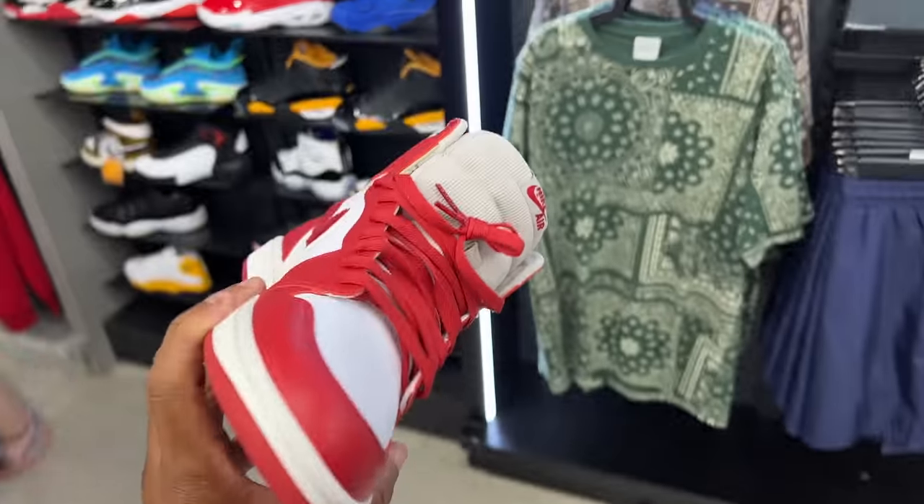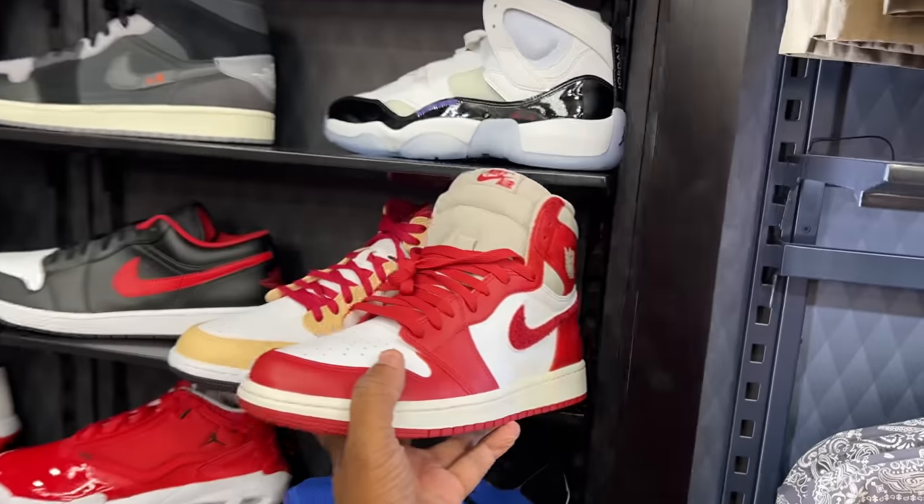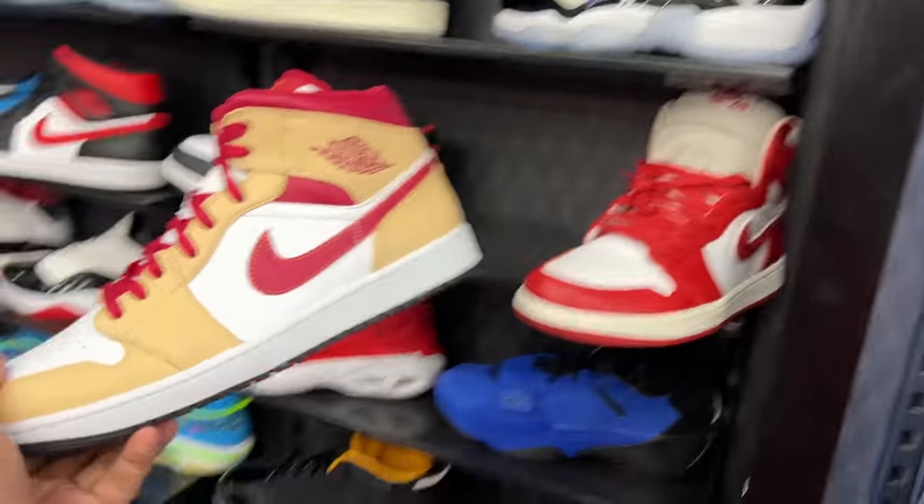These joints actually fit, man. It doesn't feel tight or snug, but I feel like a half size bigger would be comfortable — maybe a 12 and a half in women's would be ideal. Fire, fire. But I'm gonna have to politely pass.